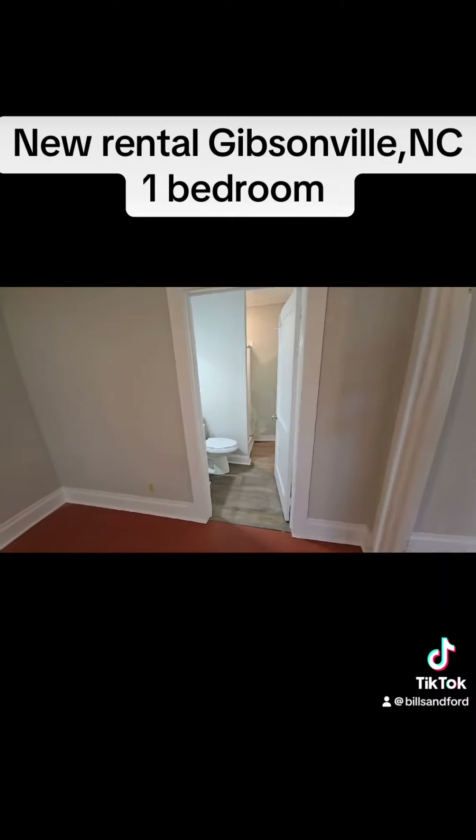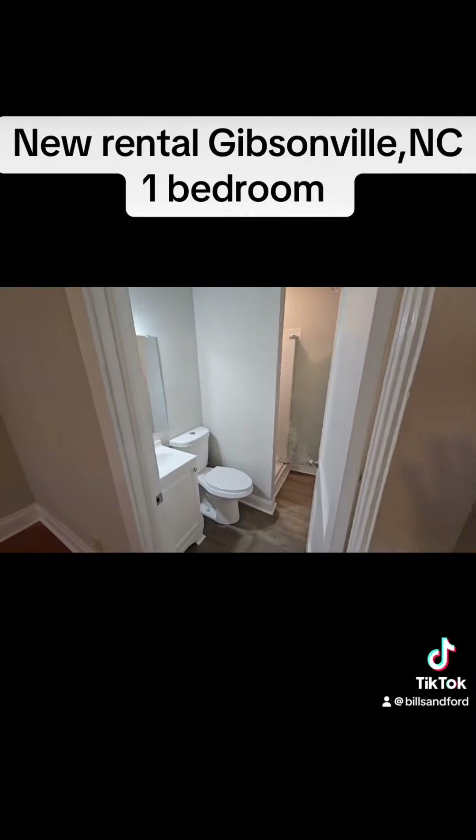Bathroom. This bathroom was recently renovated. It has a stand-up shower.